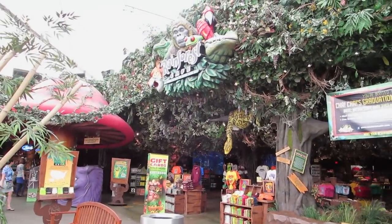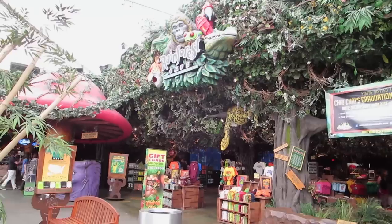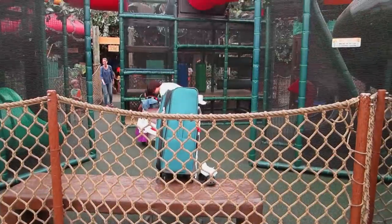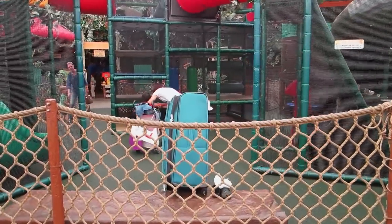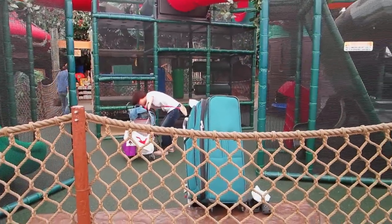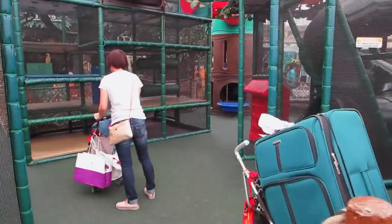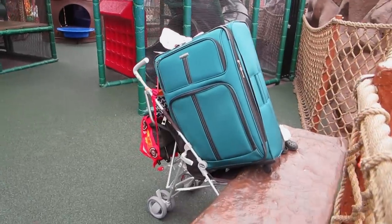This looks like a cool place — it's a wild place to shop and eat, it says. It looks really cool. They have a little gym for kids here to keep them busy — it's a little playground. And look, there's a suitcase in here! Isn't that funny? I think you guys get the picture.